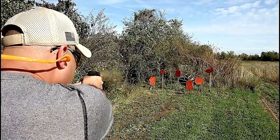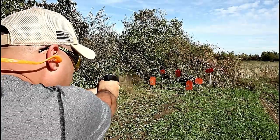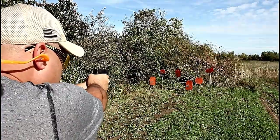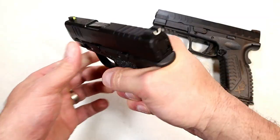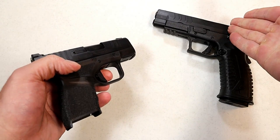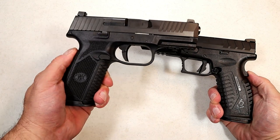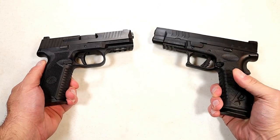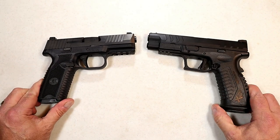They also make the OSP model, which has serrations that go all the way through, and an OSP optical sight pistol that is optic ready. Springfield is moving in the right direction and they did very well with the Hellcat as well as the XDM Elite series. So which of these manufacturers do you feel makes the better handguns — is it FN or Springfield Armory? Let me know in the comments and I'll tally them up and report the results back with the next handgun showdown.